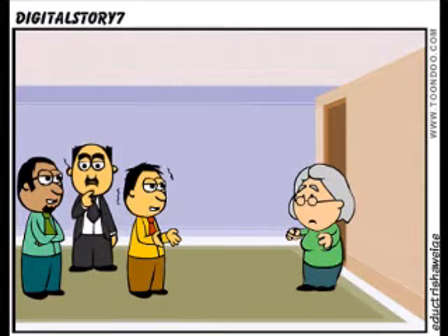Traditional methods have been working so far. Why on earth would we need technology in the classrooms now?